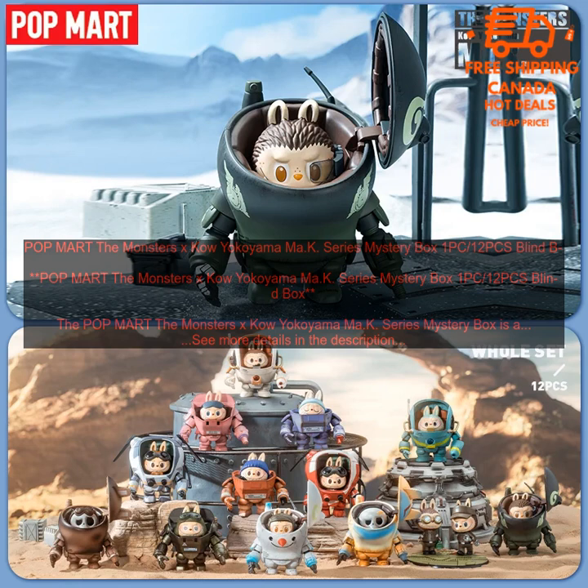The figures are all highly detailed and well-made, and they come in a variety of colors and styles. The blind box is a great way to collect all of the figures in the series, or to just add some random variety to your collection. The figures are also a great gift for fans of Ma.K. or Mecha Design in general.